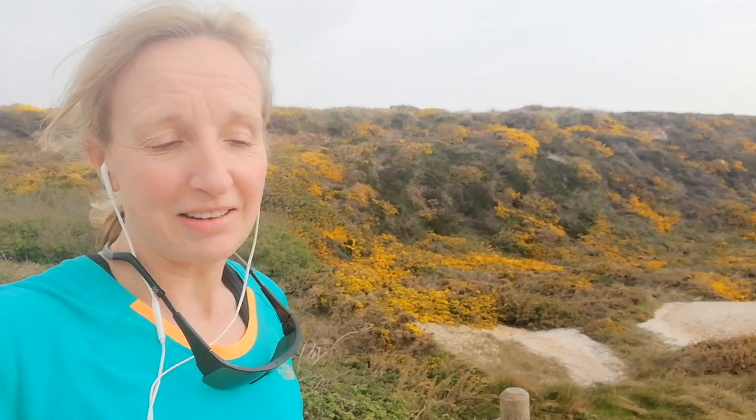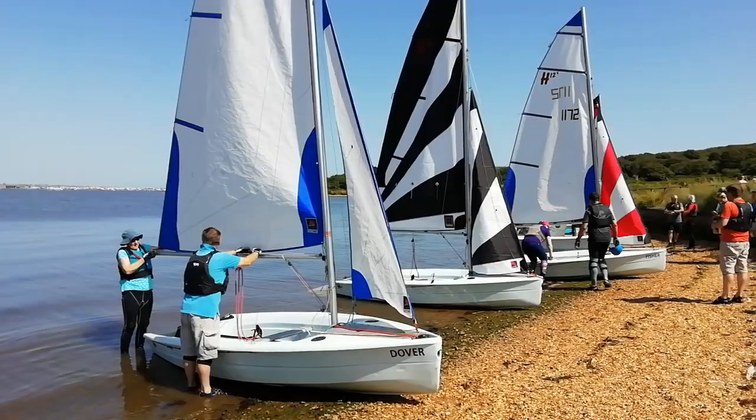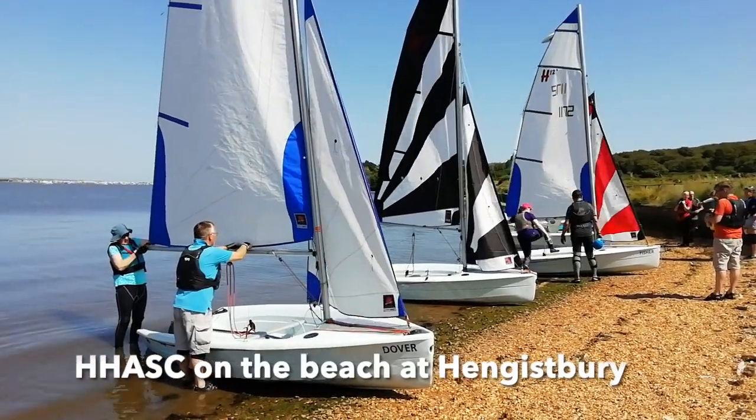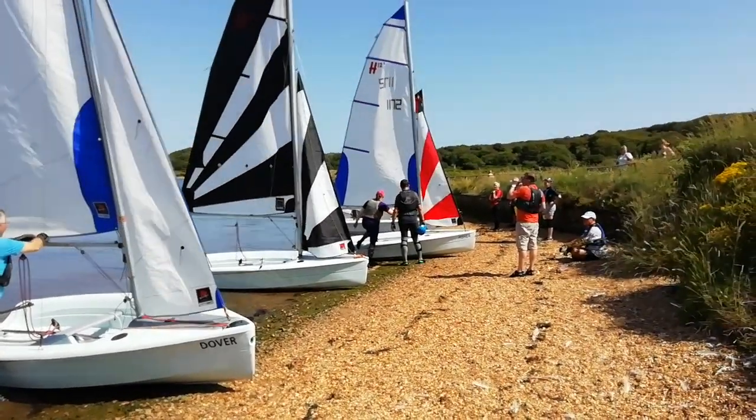In the late 19th century they used to come to this quarry pond here and they used to mine dogger — or ironstone boulders — from here, which they used for building. You can still find them on the beach actually. When I go out with my sailing club, Hengistbury Head Adult Sailors Club, you can find these big orange stones on the beach.